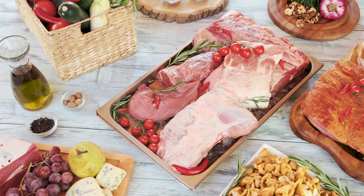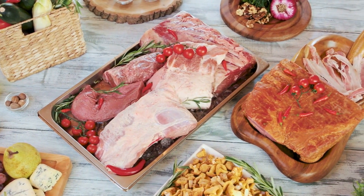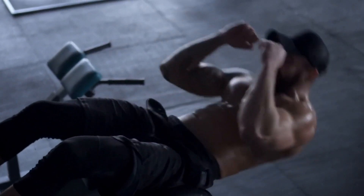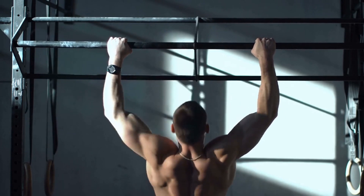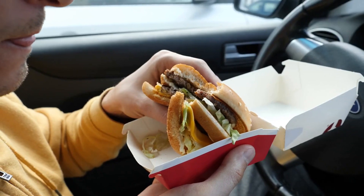Adequate protein intake is important for muscle growth because protein provides the amino acids necessary for muscle repair and growth. The amount of protein you need will depend on your body weight, activity level, and goals. A general recommendation for muscle growth is to consume 1.6 to 2.2 grams of protein per kilogram of body weight per day.